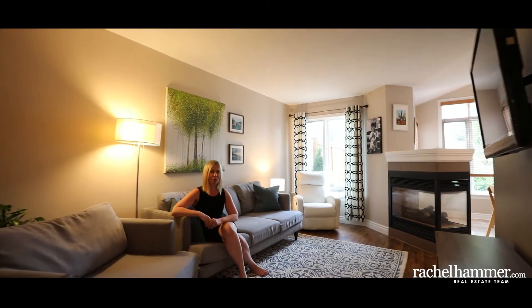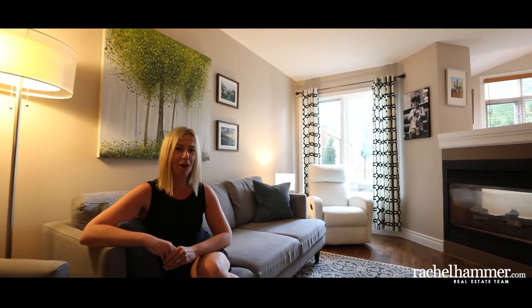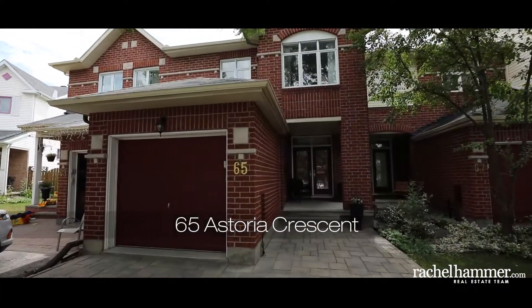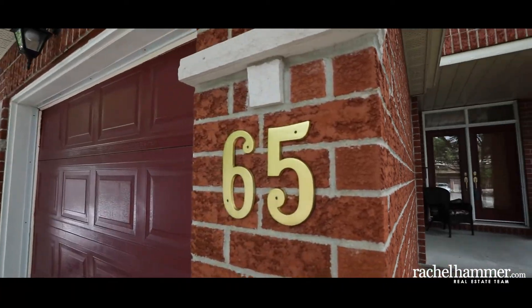Hello, my name is Rachel Hammer and today I'm thrilled to introduce to you 65 Astoria Crescent here in beautiful Barthaven, Ottawa. Welcome to this great three-bedroom, three-bathroom family home. Situated on a family-friendly street, this lovingly maintained home is perfect for families on the go.